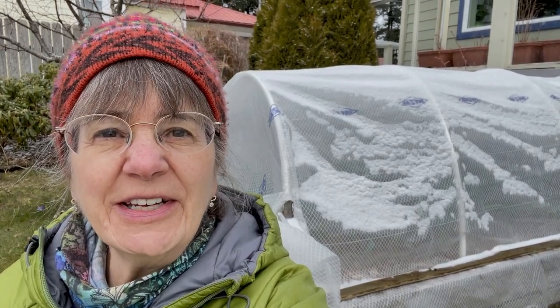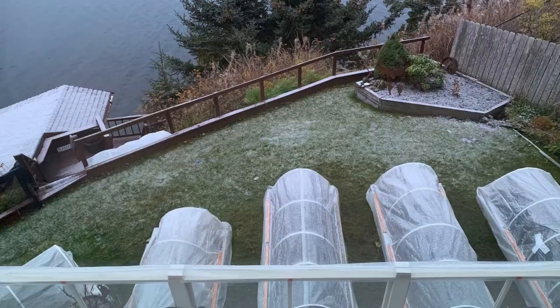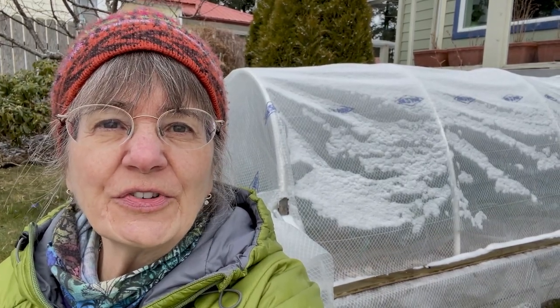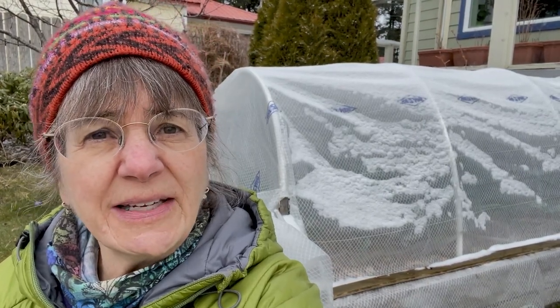Well, shoot. I thought I was going to spend my Saturday afternoon in early spring putzing in the garden and playing in the greenhouse with my seedlings. But no, I woke up to snow. But that's okay. Every gardener, there's a will, there's a way. So let me show you a few tips I've learned over the years to protect my seedlings in the greenhouse when it's going to freeze outside.